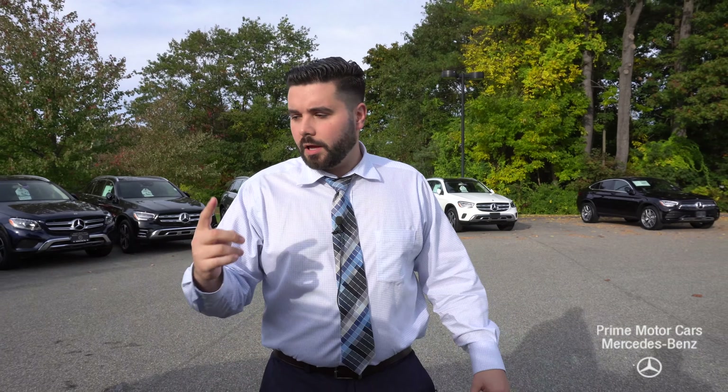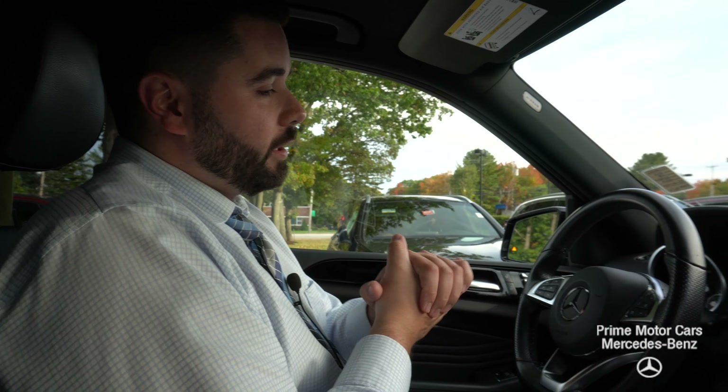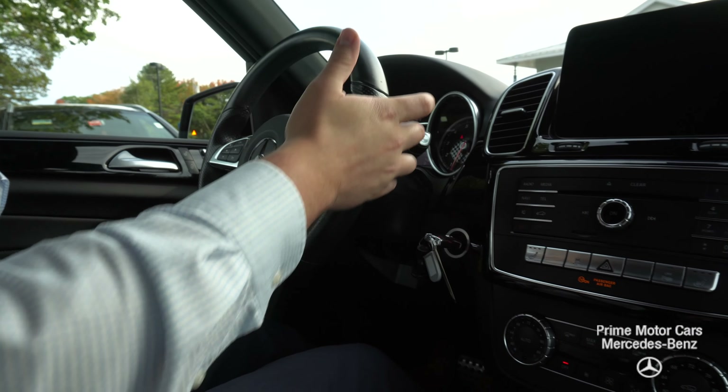So why don't we hop inside. We'll do a quick lap around the dealership. So here we are inside the cabin of the GLE 350. And I'd love to point out it does have that surround view or parking assist package, surround view 360 degree cameras.